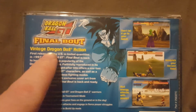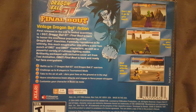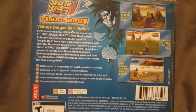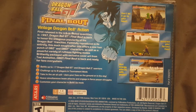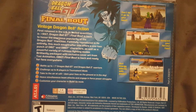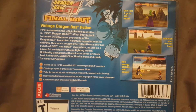On the back we have Dragon Ball GT Final Bout, Super Saiyan 4 Goku again. There's a paragraph which reads: first released in the U.S. in limited quantities in 1997, Dragon Ball GT Final Bout is back to honor the enormous popularity of the Dragon Ball franchise. Faithfully reproduced in its entirety, this much sought-after title offers a one-two punch of Dragon Ball Z and Dragon Ball GT characters, as well as a powerful variety of ruthless fighting moves. Brilliantly packaged with exclusive cover art from Tori Entertainment, Dragon Ball GT Final Bout is back and ready for fans everywhere.